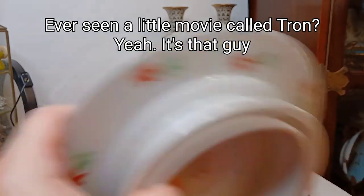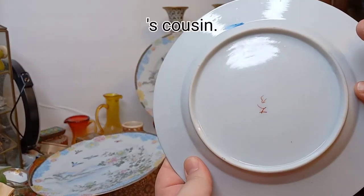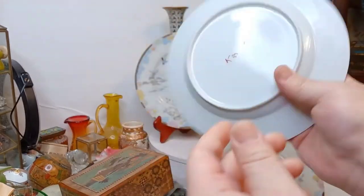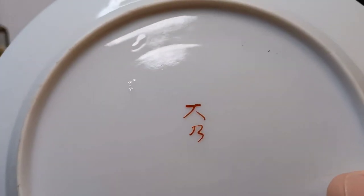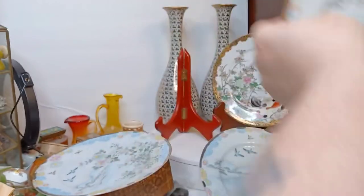I don't even know if the bottoms of the others are decorated — let me check that. Nope. That is a Kutani mark though. If you ever see that, that's a Kutani — likely Meiji era. Sometimes they did mark them that just a little afterwards, but not typically.